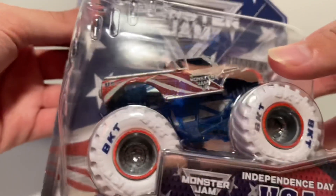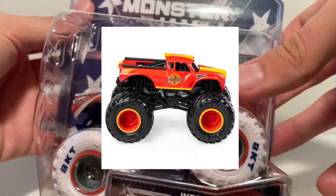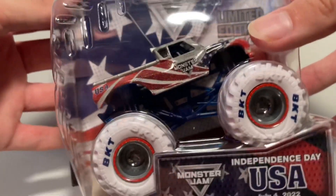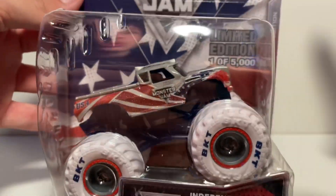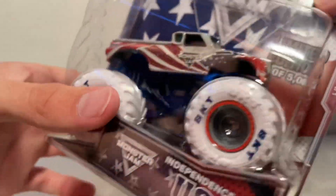If you guys don't know already, this is based off of the Radical Rescue truck we got back in late 2019 in the two-packs, and then we got it eventually in what mix — eight, seven, I don't really know. That's all I know. We did get it in 2019 and now we have the Independent State.